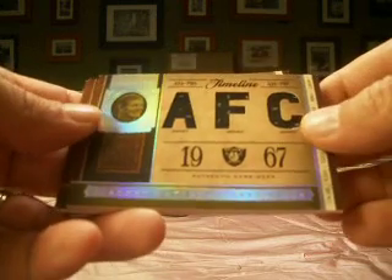This one is a George Blanda, triple jersey, number 24 of 25. So nice hit there.